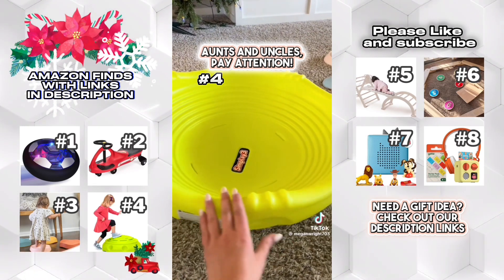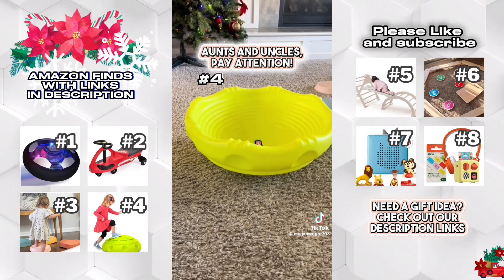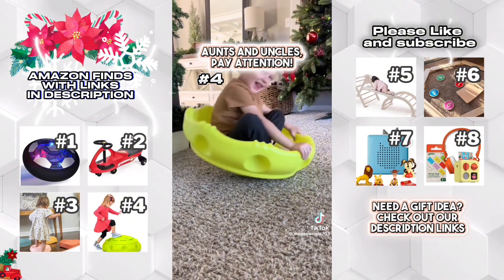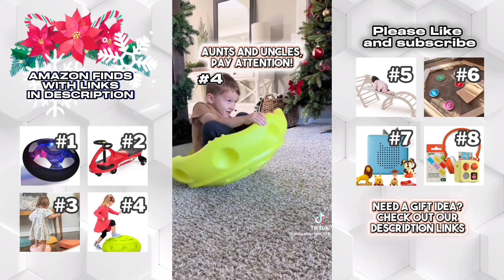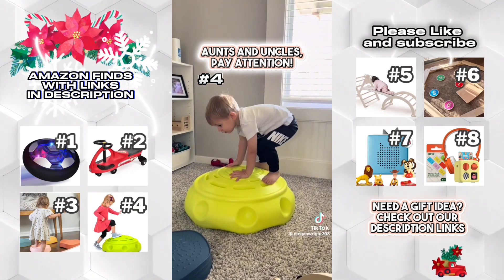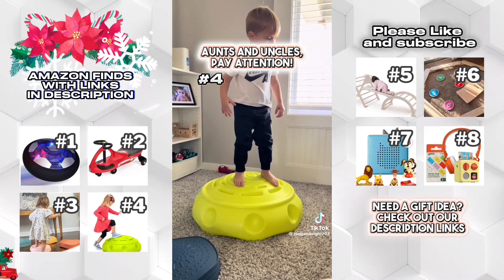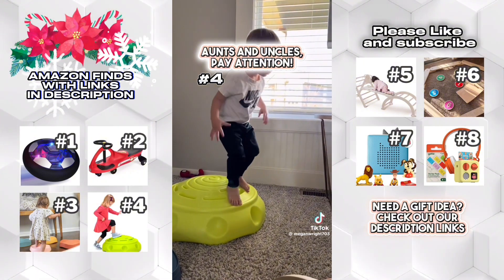Next is the Simply Play Wobble Disc. I was so hesitant to get this for my kids, but honestly I'm so glad that I did because this is one of their absolute favorites. They are on this thing nonstop. They use it like this, or they flip it over and use it as a large stepping stone or just something they can jump off of and play with. And of course, we got it off Amazon.